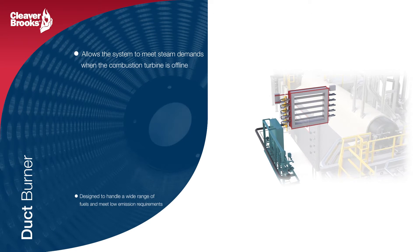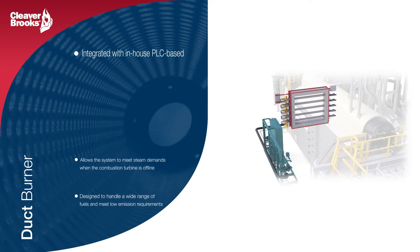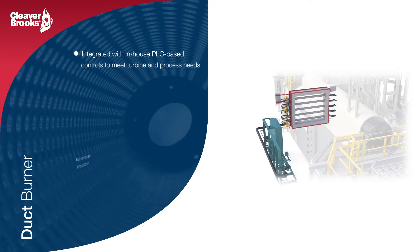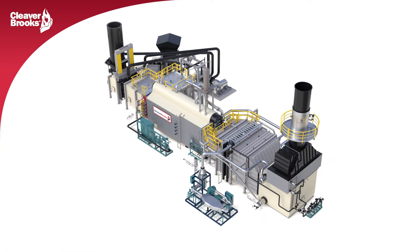The duct burner can also be utilized when the gas turbine is offline and process steam demand continues. Cleaver Brooks integrates our own PLC-controlled design, bringing together the gas turbine and the HRSG in order to meet turbine and downstream process needs.